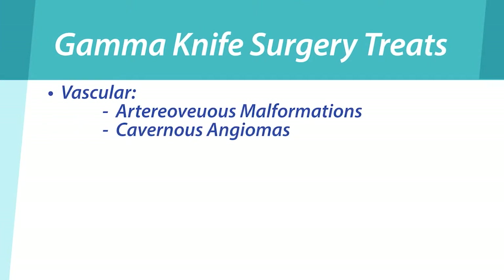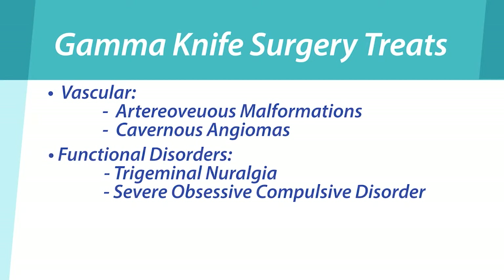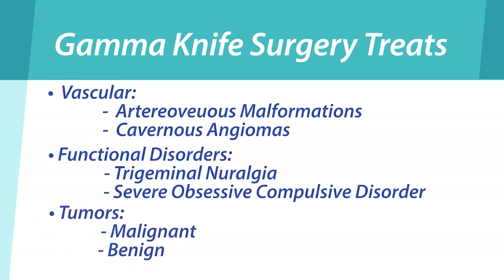Some of the disorders that Gamma Knife can treat include arteriovenous malformations, cavernous angiomas in select cases, functional disorders such as trigeminal neuralgia, severe obsessive-compulsive disorder, and then a combination of malignant and benign tumors. The condition that you have really determines overall how you're going to respond to the treatment.